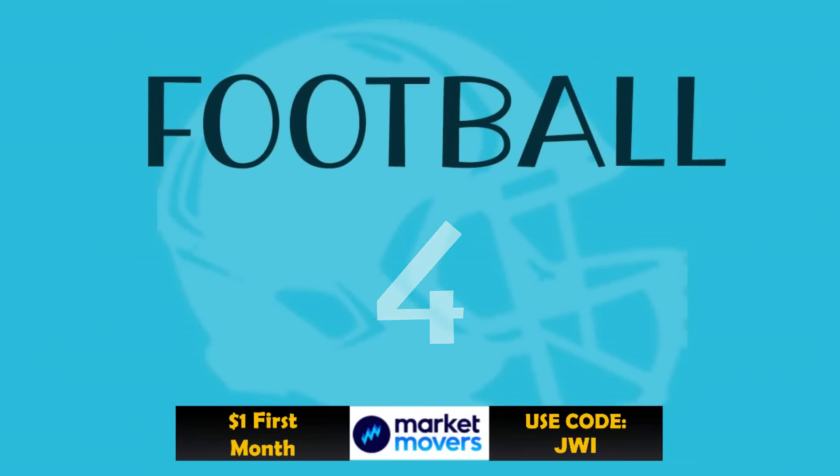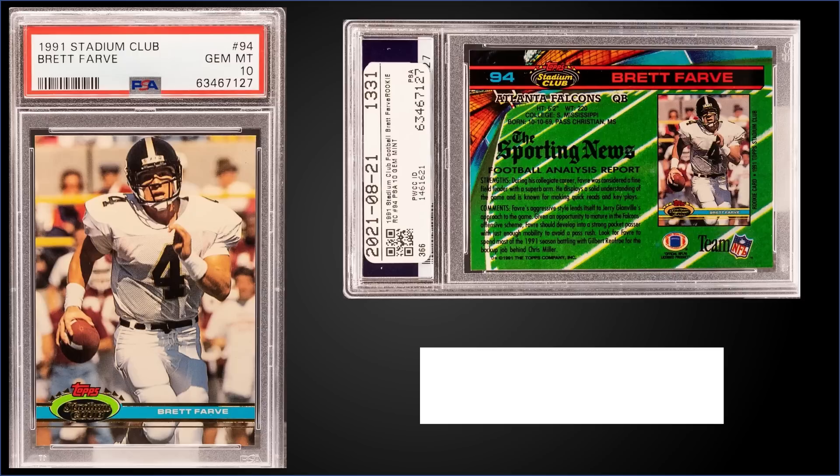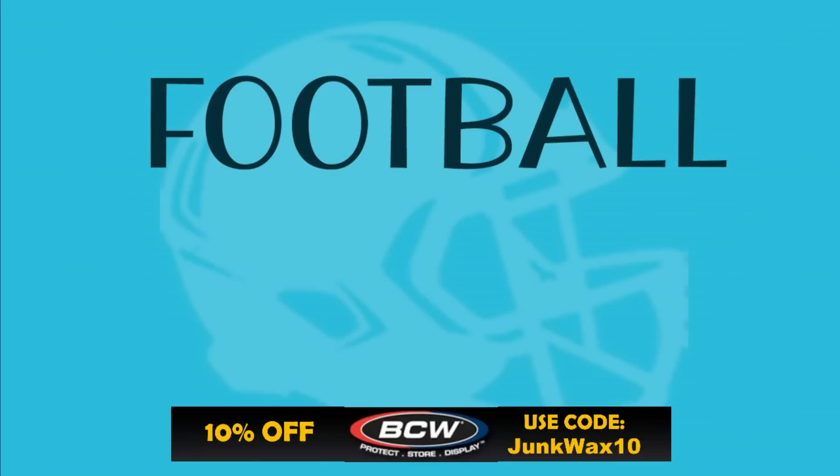In the number four spot, from 1991 Topps Stadium Club, we have a Brett Favre rookie card graded Gem Mint PSA 10. This card sold at auction for $260, and in a Gem Mint slab it's a pop of 1,938. Boxes of 1991 Topps Stadium Club sell for around $50 to $70.